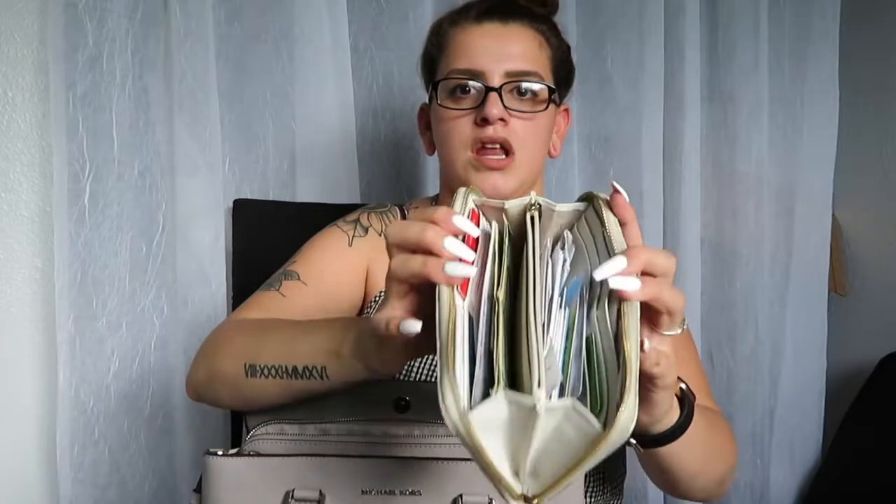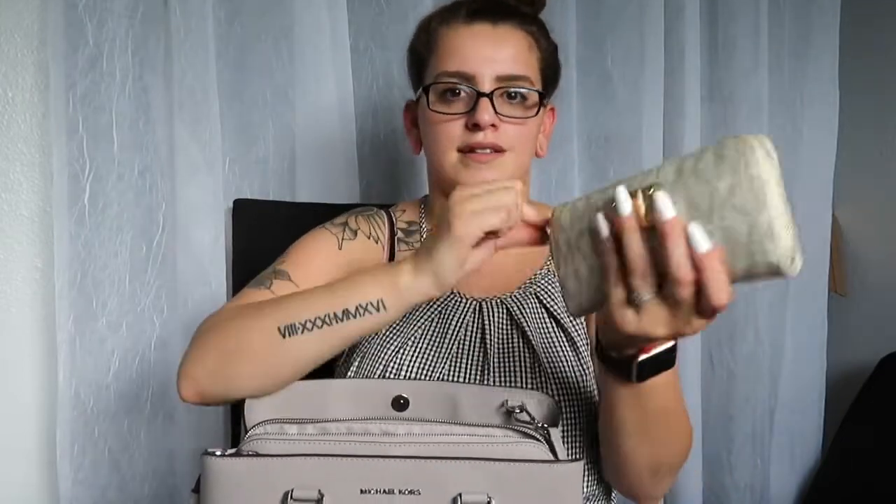Now let's jump into the middle zip pocket. I have my Michael Kors wallet — I've had it for three years. I also have my Tommy Hilfiger wristlet which just has a bunch of gift cards in it, gum because I make that my business, a card holder I got from Target for five bucks that I use as a business card holder — it's super cute. And I have my portable charger of course.